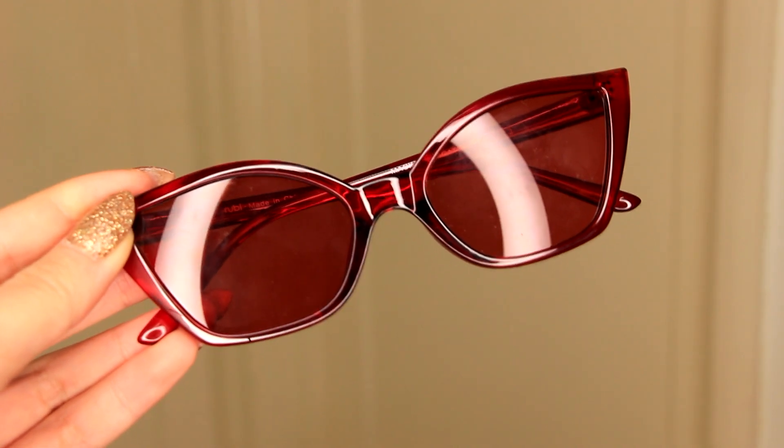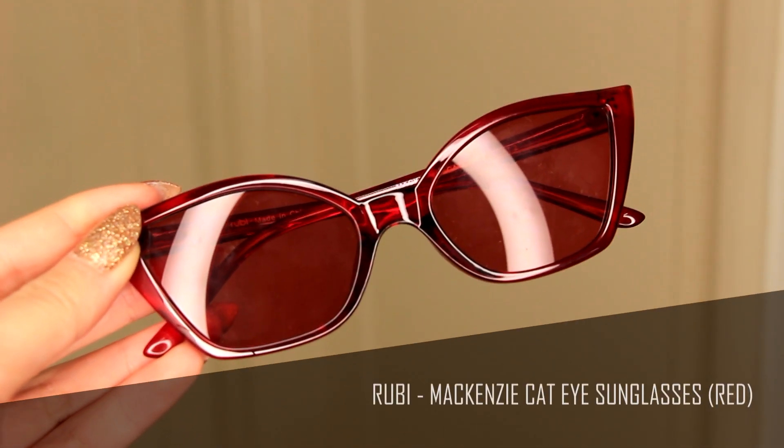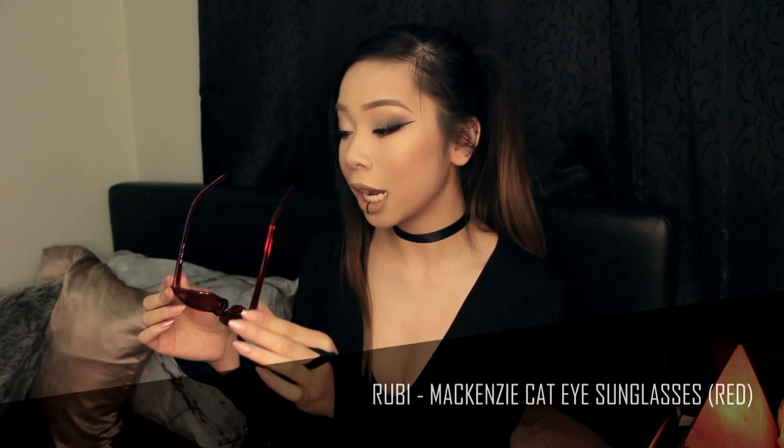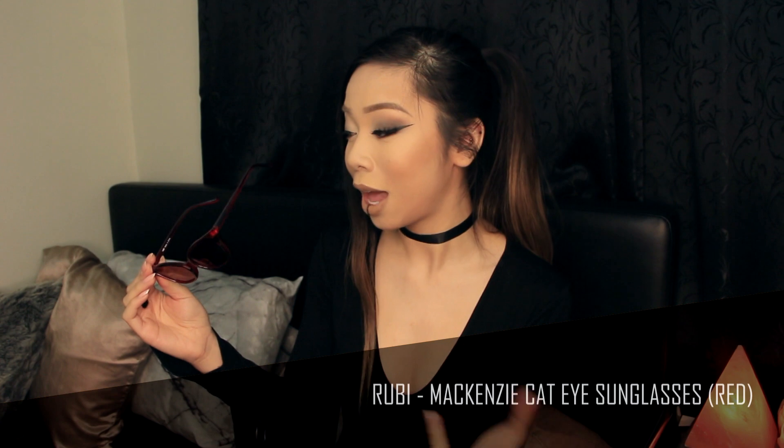Hey guys, for this video I wanted to show you my most recent clothing purchases. I want to start out with sunnies. This is from Ruby — the McKenzie cat eye in the red. It also comes in black and tortoiseshell. I ended up getting it in the red because I just feel like it's different and cool, and I don't have any red sunnies.